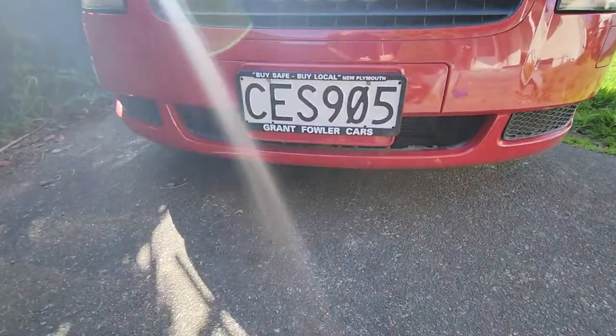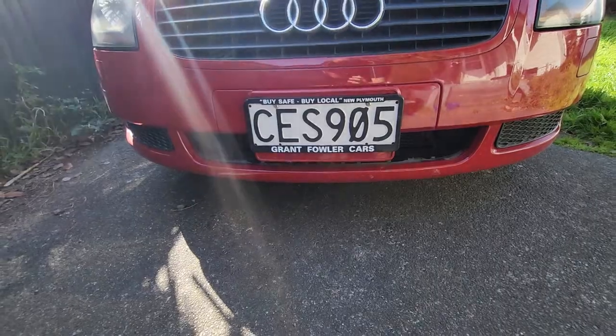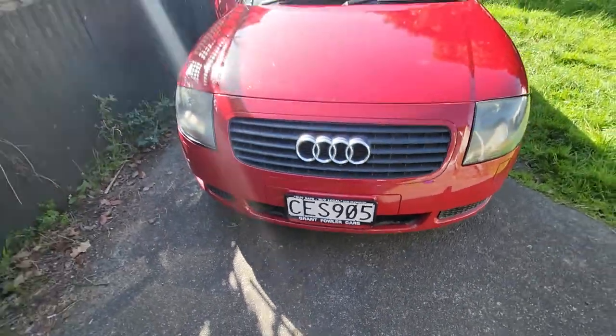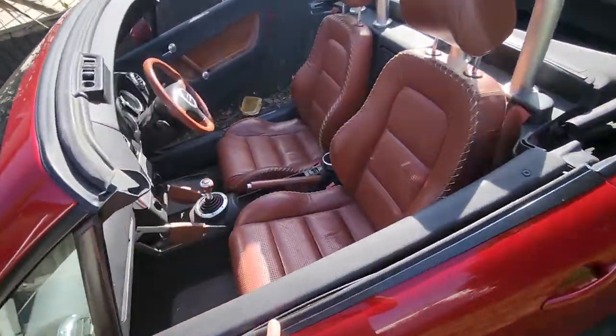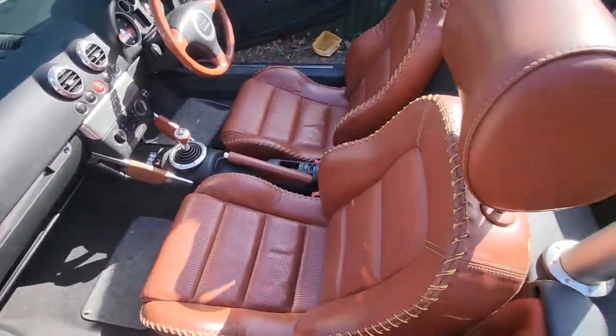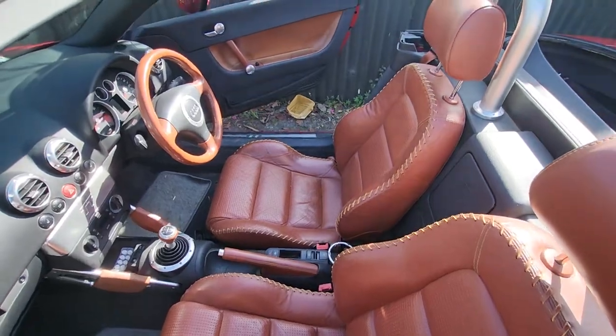The little grille down the bottom is missing - that was missing when I got it. It's got the lovely baseball interior, this is in pretty much perfect condition.